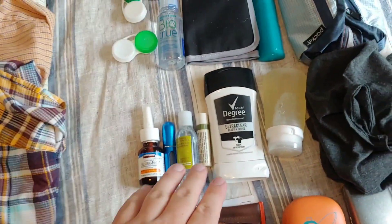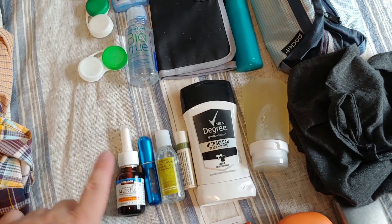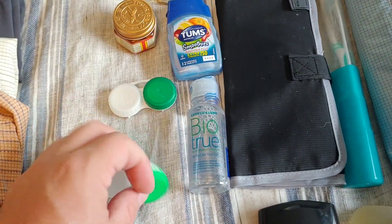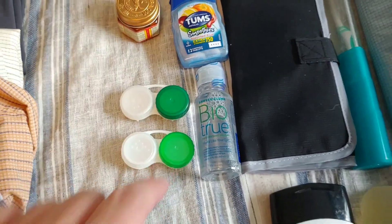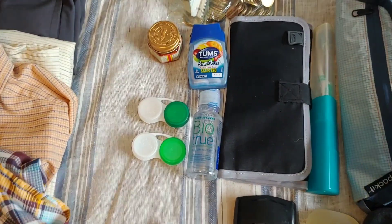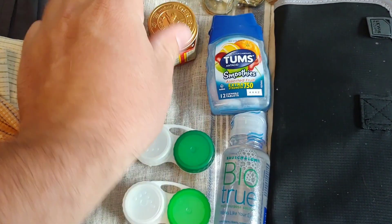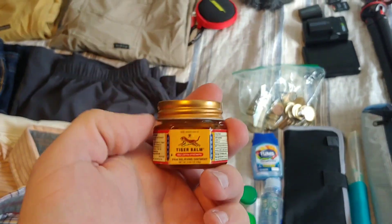I've got my little bottle of mouthwash from a hotel, this is my cologne that I use if I get fancy, some nose spray. I always bring two sets of contact cases — one will have contacts and fluid in it, the other will be empty for the contacts I'm wearing during my travel day. And a little container of Tums that I refill from a giant Costco tub.